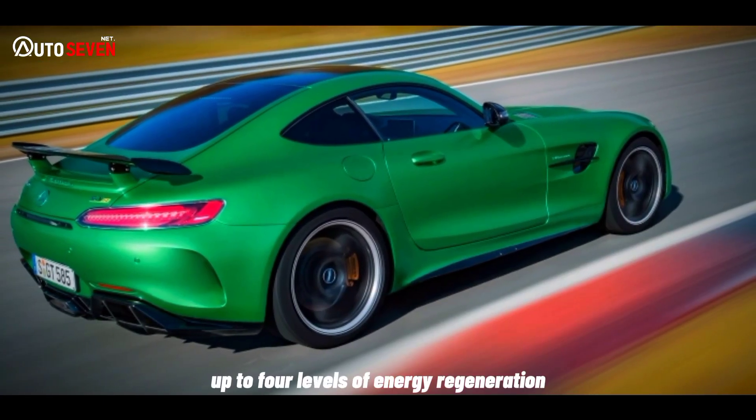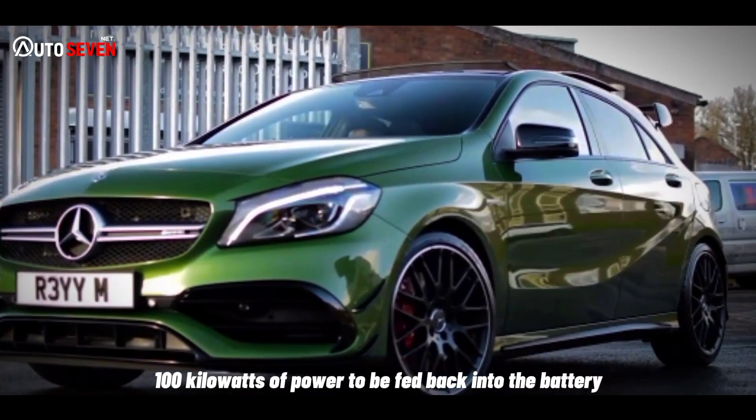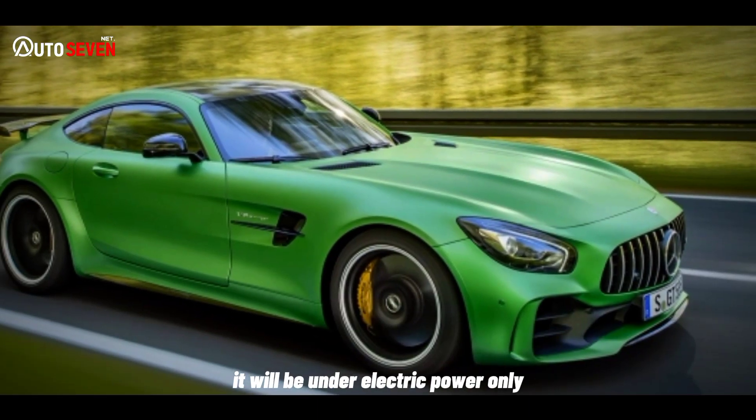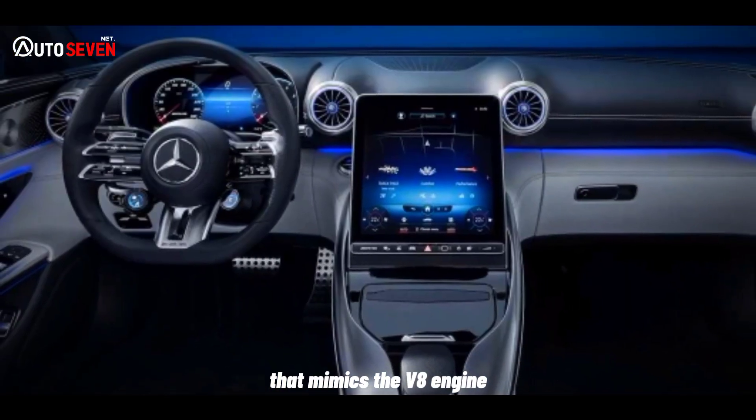Up to four levels of energy regeneration are available in each mode, allowing more than 100kW of power to be fed back into the battery. When the car starts, it will be under electric power only, but inside the driver will hear a synthetic sound that mimics the V8 engine.